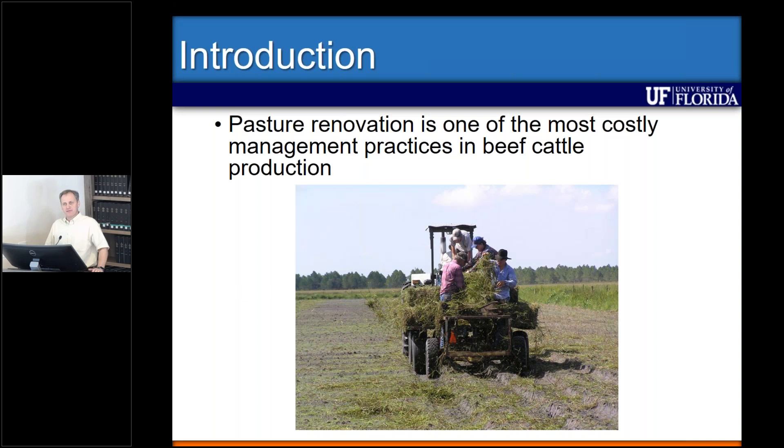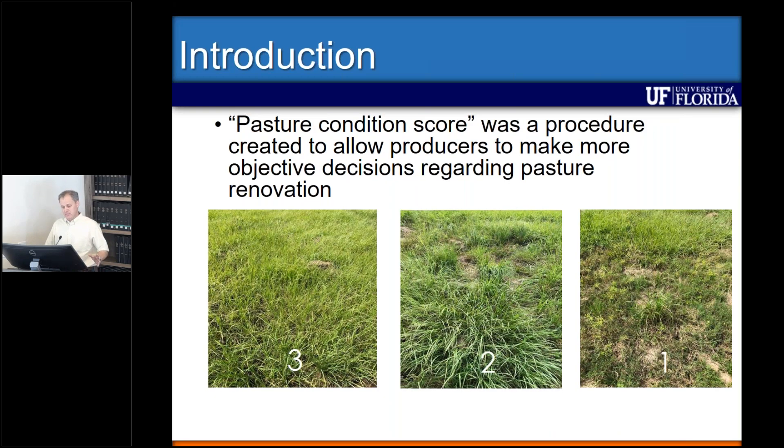The first question is making the difficult decision to pull the trigger and really decide that you need to renovate your pasture. So we created a tool called the pasture condition score, which is quite similar to what we use in cow-calf production with body condition score of cows to predict pregnancy rates. The pasture condition score is trying to make that process more objective and simple — a score from three to one, where three is a pasture fully covered with your forage of interest, a good pasture that will respond well to management practices such as fertilization and herbicide.